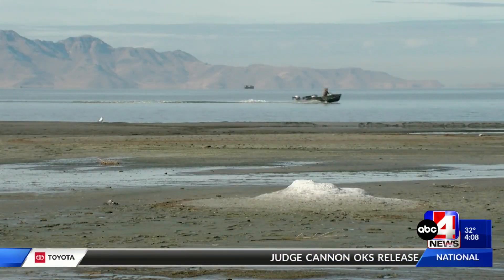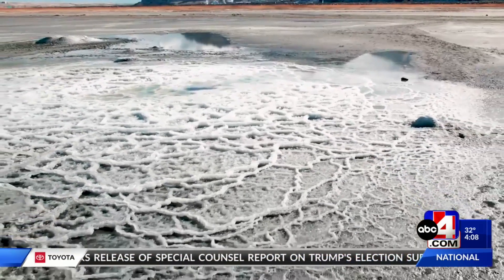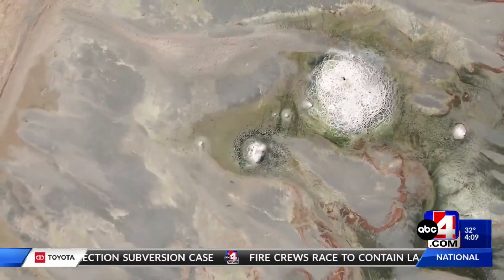Before that happens, the state park is offering public tours on the 18th, 19th, and 20th. So don't miss out. From Great Salt Lake, Cade Garner, ABC4 News.